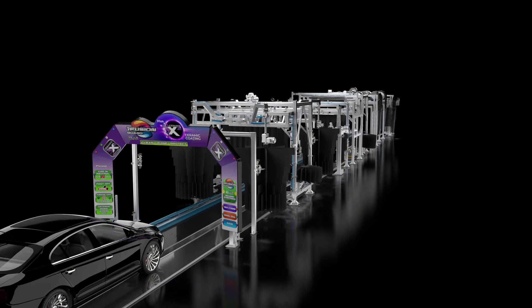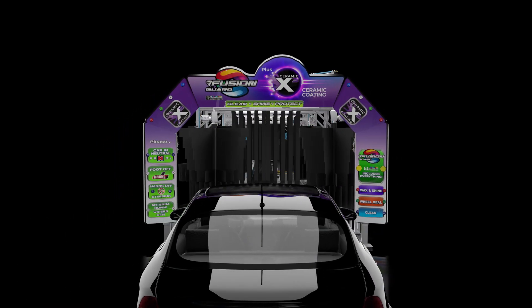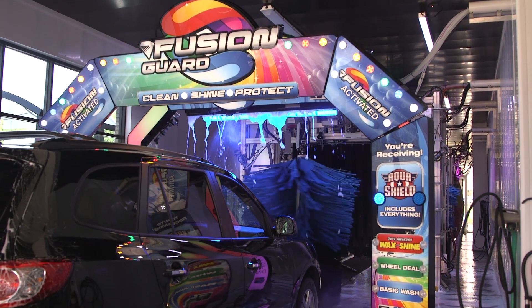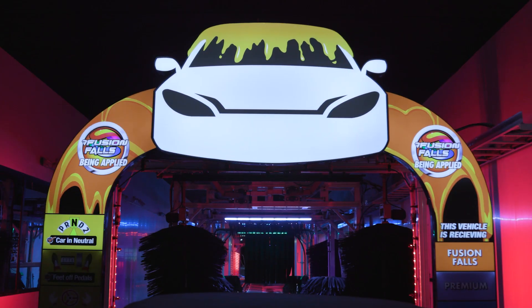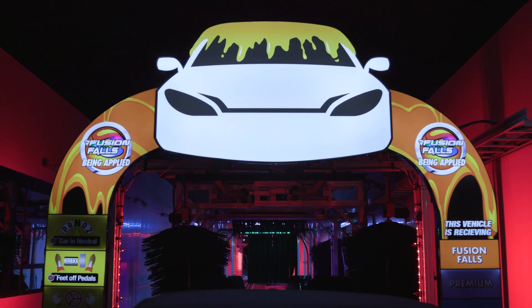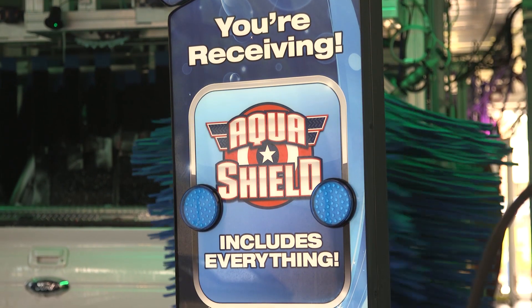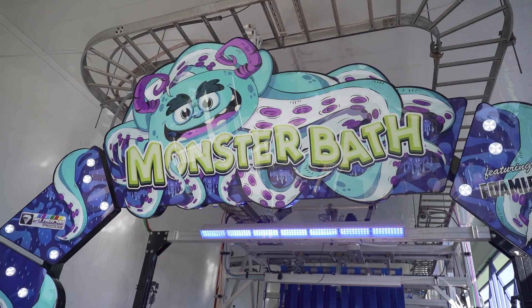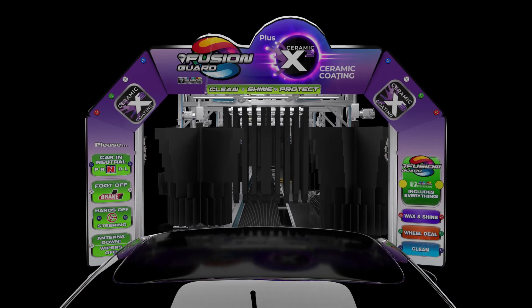The first thing we talk about is setting the expectations for the customers. So the first thing we have in our tunnel is our Mr. Foamer Pinnacle Arch. This is basically your welcoming sign — customers pull in, it'll have the logo on it, your first process on it, and a confirmation sign that tells the customer what they bought at the pay station is what they're going to get as they roll in. That's real important. And as soon as we come into a car wash, the first thing we start with is chemistry.